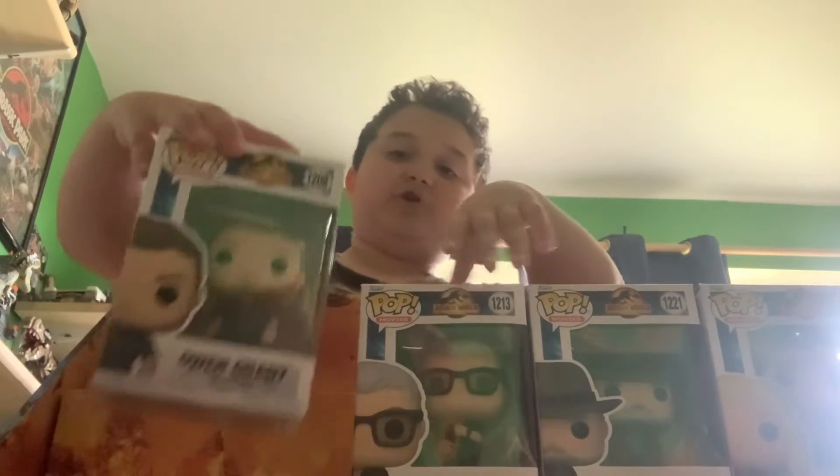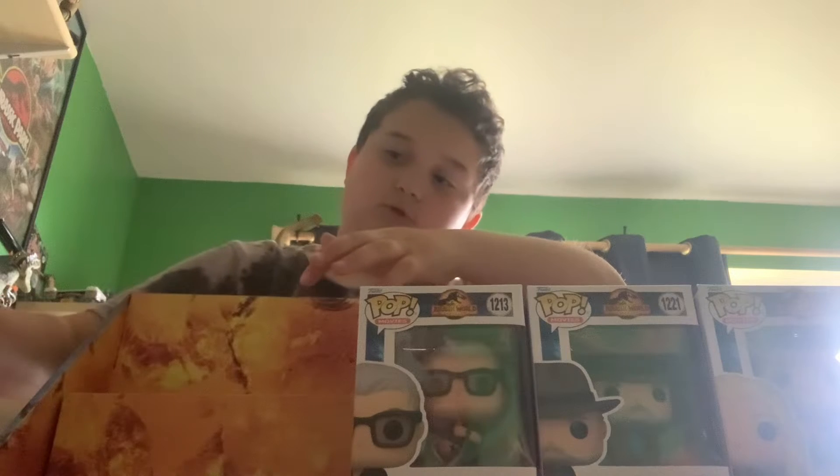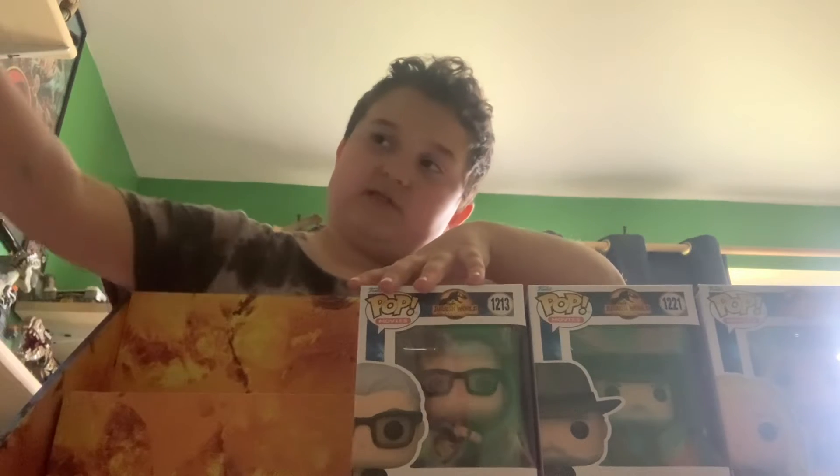And Owen — I also picked him up at Target at the same time as Claire. I'm kind of making this insane little setup here.